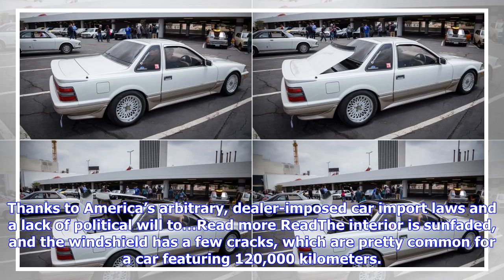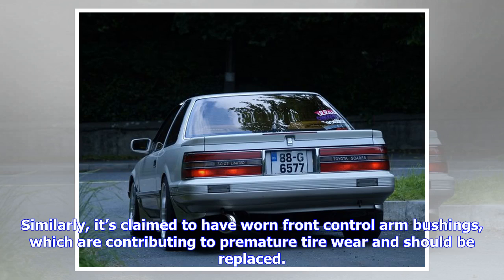Thanks to America's arbitrary dealer-imposed car import laws and a lack of political will, the interior is sun-faded and the windshield has a few cracks, which are pretty common for a car featuring 120,000 kilometers. Similarly, it's claimed to have worn front control arm bushings, which are contributing to premature tire wear and should be replaced.